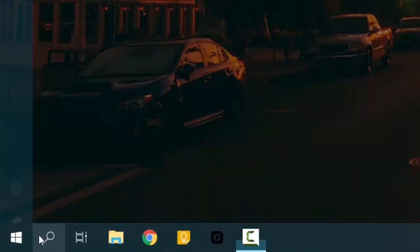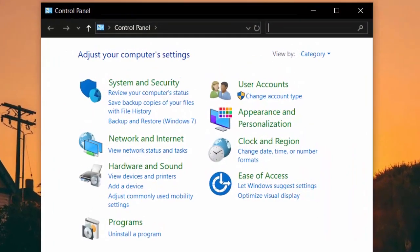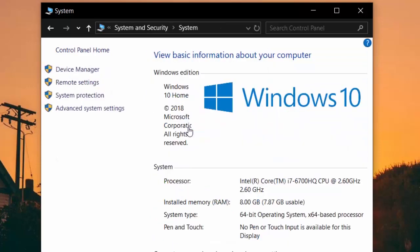Click the search button and search for Control Panel. Open Control Panel and select System and Security. Next, go to System, and on the left, go to Advanced System Settings.